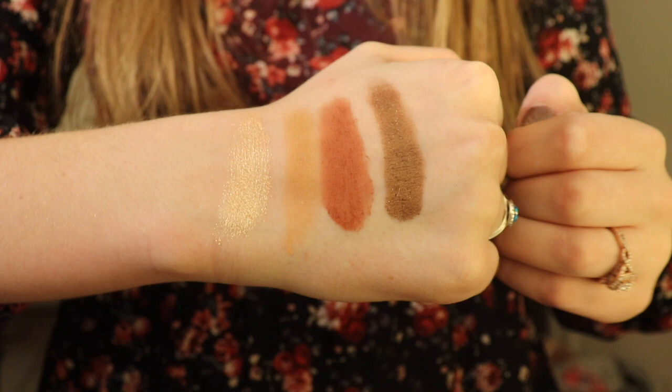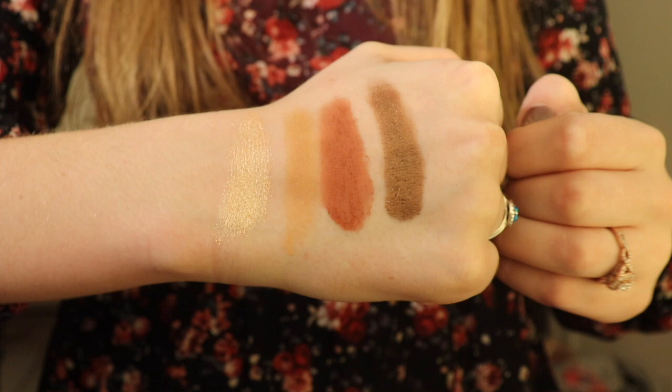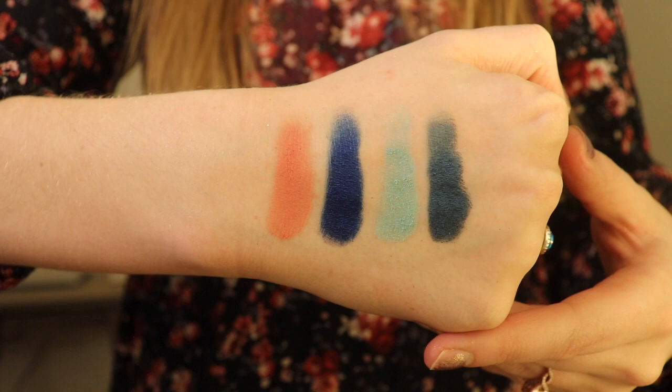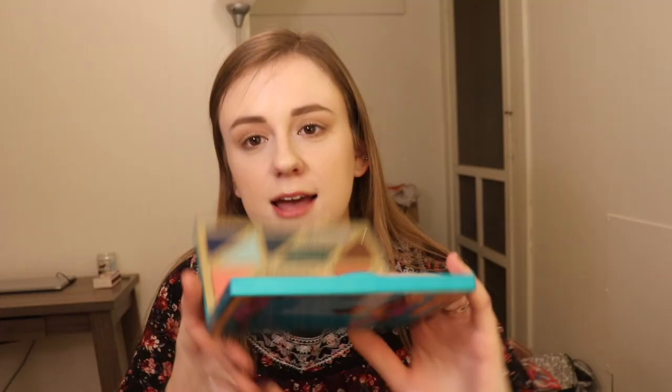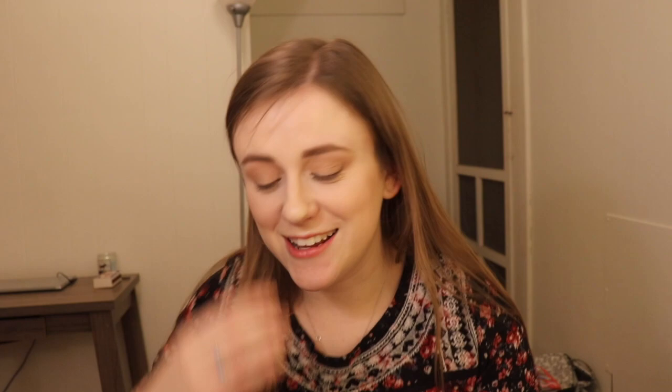I'm going to go over in sections. The neutral section is Buried Gold, Aloha Beaches, Beach Therapy, and Galapagos. The blue coral side is South Beach, Surf's Up, Deep Blue, and Dive In. The glitters are Beach Days, Champagne Beach, Aquaholic, and Turtelette. I am definitely going to be doing a look with these really cool glitters — I am so excited.